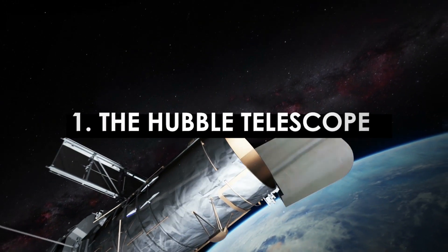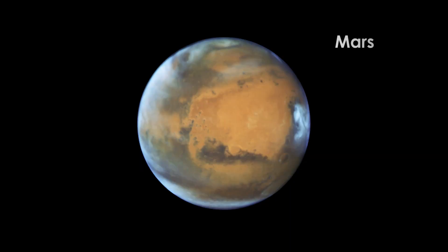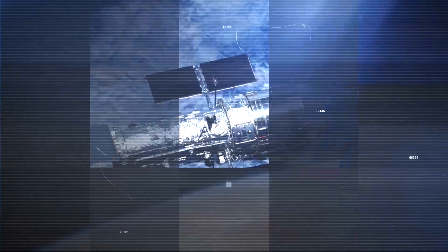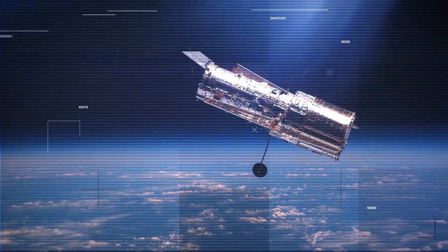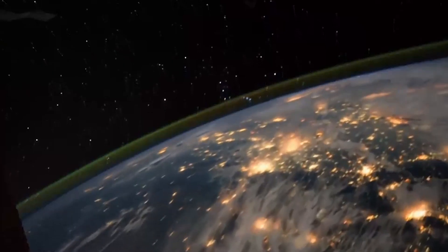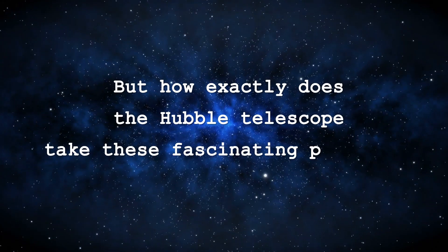This is the Hubble telescope. Since its launch in 1990, it has been coasting above Earth's atmosphere, snapping pictures of planets, stars, and galaxies far away. This 43.5-feet-long space-based telescope took decades to engineer. It orbits Earth at an altitude of about 350 miles at 17,000 miles per hour, completing a single orbit in roughly 95 minutes.